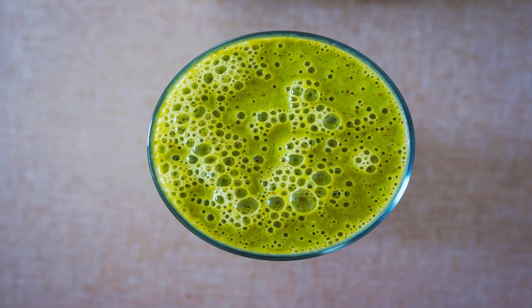Jamba Juice Best: Orange Carrot Karma Smoothie. This blend still has a high sugar count at 48 grams, but it's much lower in calories — just 180 — and it's made without added sweeteners. The only ingredients are carrot juice, mangoes, banana, and ice.